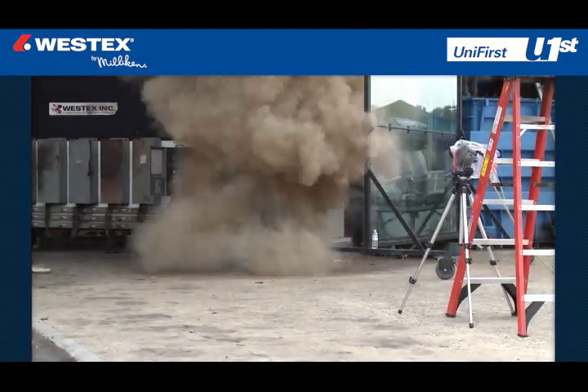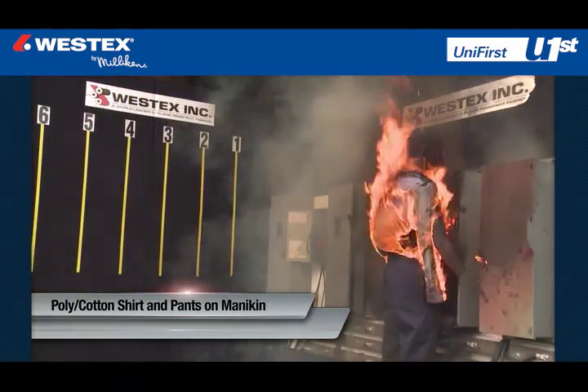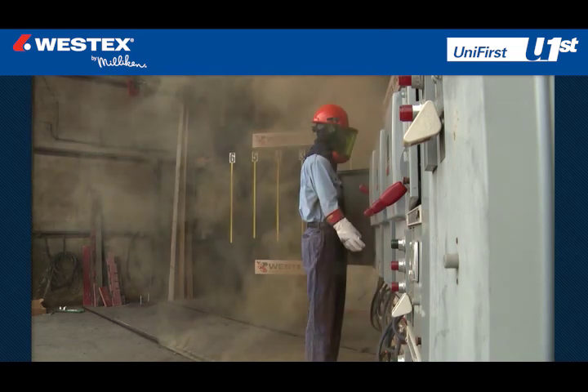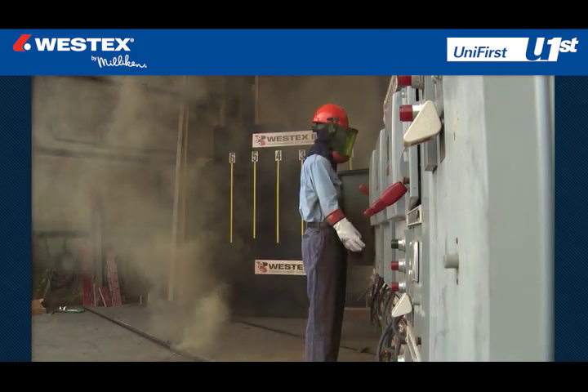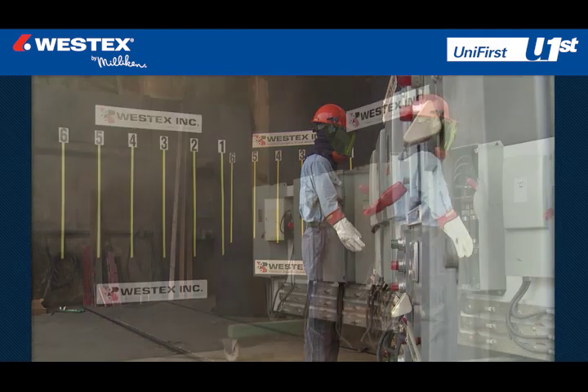Arcs were captured with no mannequins to fully capture the event, with mannequins wearing 100% cotton and polycotton, and with mannequins outfitted in WestTech's ultra-soft flame-resistant clothing, both new and after 100 industrial launderings. The stripes and numbers that you see on the wall represent feet from the arc gap to illustrate the hazardous zone.